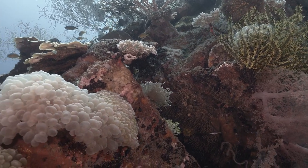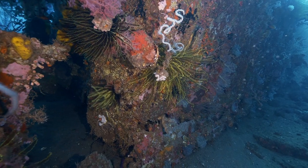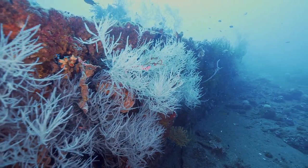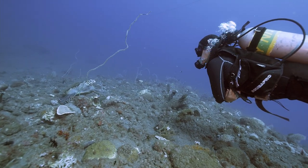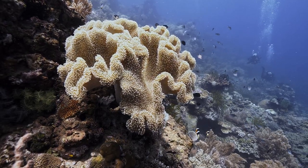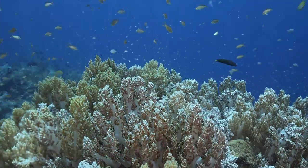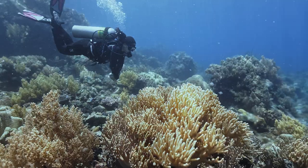Sea fans, sponges, whip corals, and even hard corals have made the wreck into a living habitat. But Santa Ines does not only have the wreck as a treasure. In the shallow waters of the area, we find a friendly but critically endangered hawksbill turtle. The shallow area of Santa Ines is also home to one of the most extensive soft coral gardens in the province, home to a multitude of fish that makes for a very relaxing end of a deep dive.